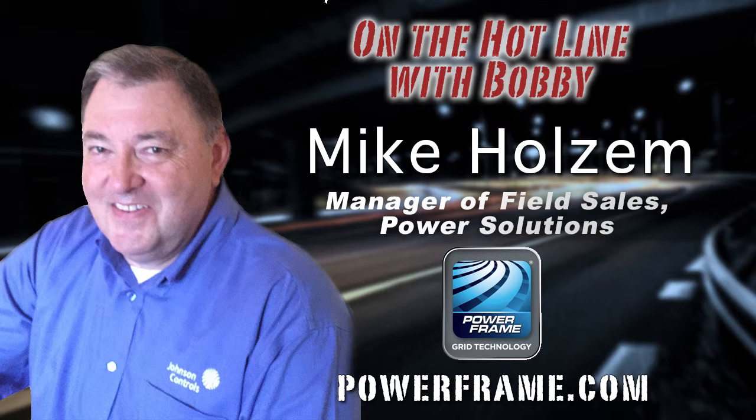A 34-year veteran employee at Johnson Controls, Mike spent over 20 years in various field sales and training roles supporting product initiatives for the USA-Canada Retail Business Unit.